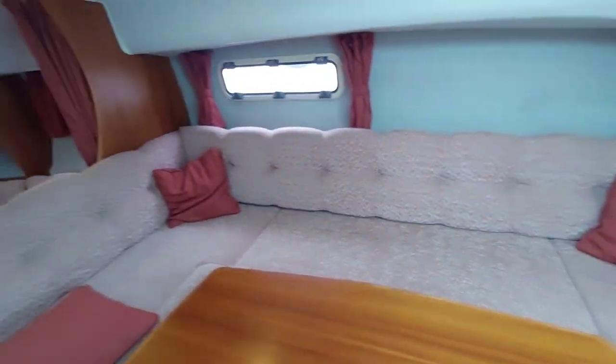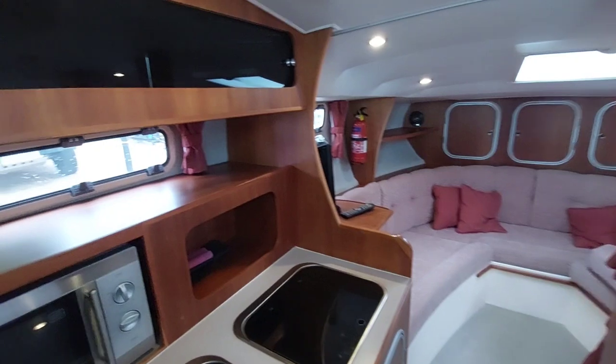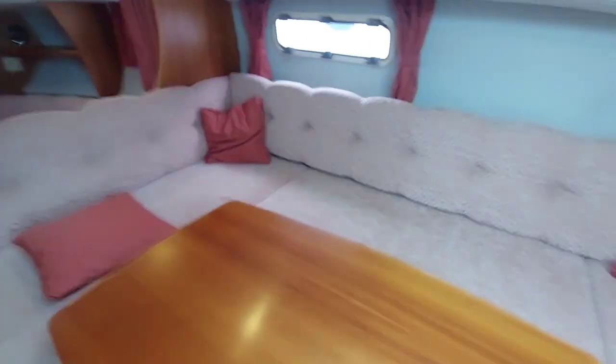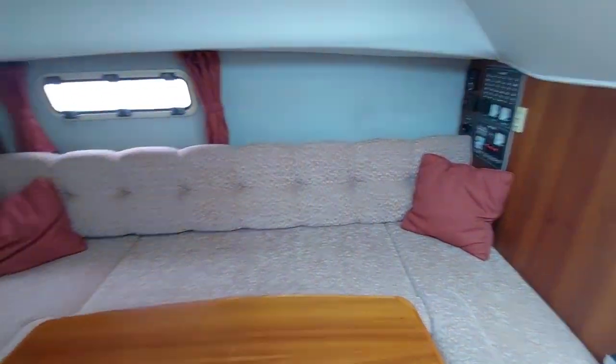Taking a fine look around the boat, you'll see how bright and airy she is, how beautifully kept she has been, and the wood is all in good order — there's no staining. Some parts of this boat look like they came off the production line yesterday. Very nice boat.